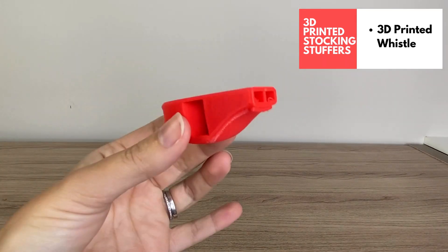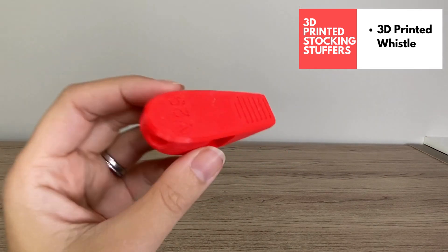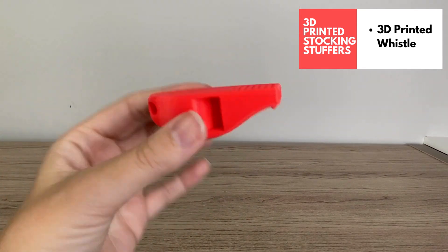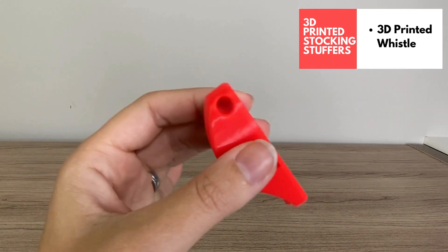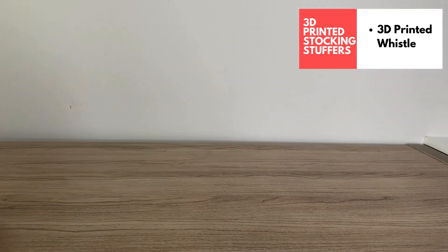This is a 3D printed whistle. I thought this would be a good gift if you have a college student, especially a female, in your family. It adds to safety and makes a loud noise, entirely 3D printed.